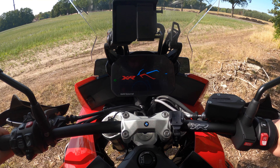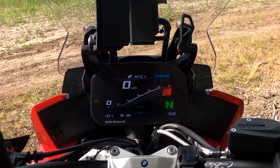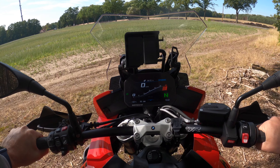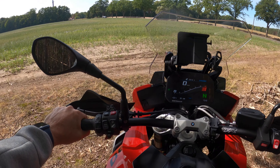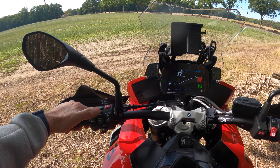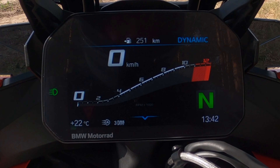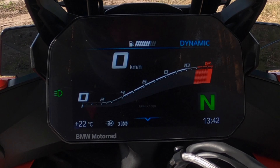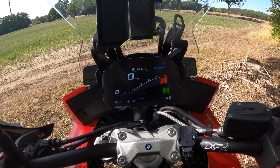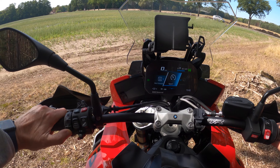Beim Einschalten gibt es eine schöne Animation. Hier haben wir das 6,5-Zoll-TFT-Display, das in allen Lichtverhältnissen super ablesbar ist. An der linken Seite befinden sich die Einstellungsmöglichkeiten mit einem Drehrad für verschiedene Einstellungen. Es gibt den Live-Reifenluftdruck, die Restreichweite – noch 251 Kilometer –, eine Tankanzeige, Gesamtkilometeranzeige und einen doppelten Tripcounter.